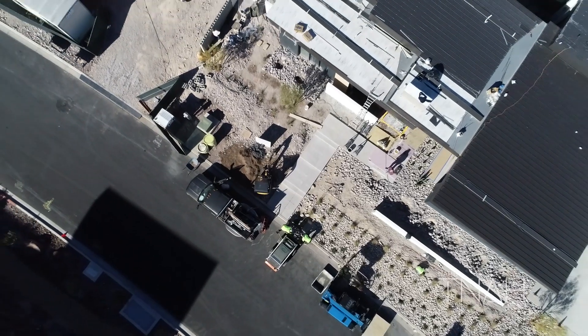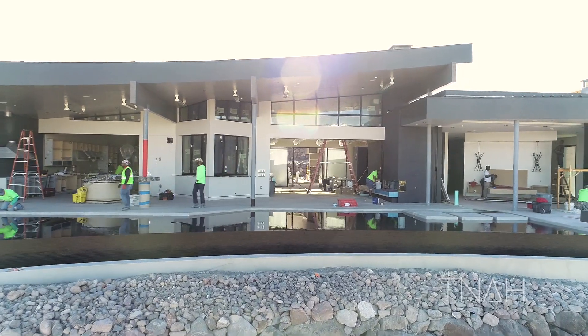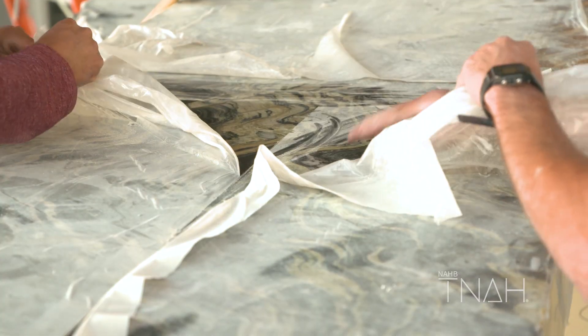Right now at the New American Home we're kind of at the home stretch part of the project, where we're just getting everything in and trying to meet our deadline.